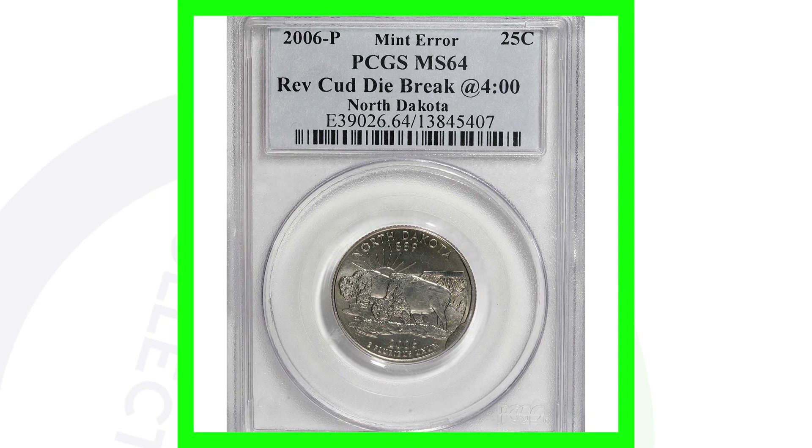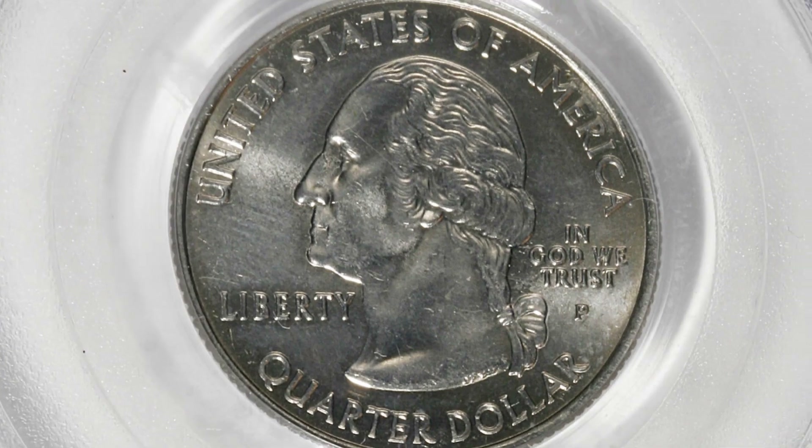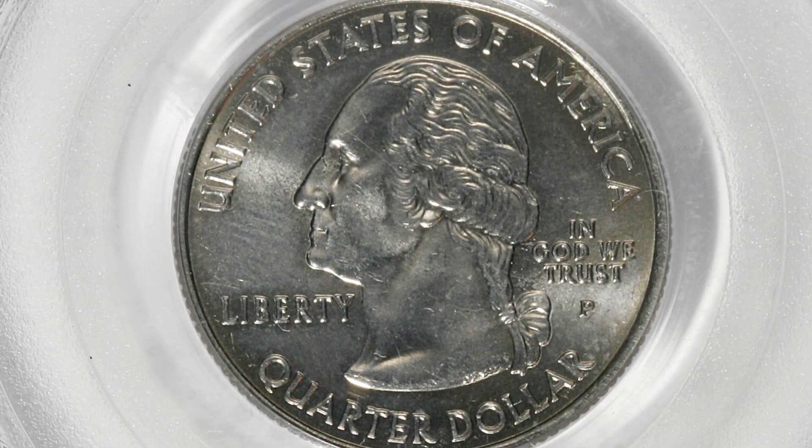Speaking of die breaks, here is a reverse die break — also referred to as a cud — on this North Dakota state quarter. You can see it as we zoom in on the rim of the coin. The 2006 P mint mark sold for a little over $20, so again not really worth having graded.